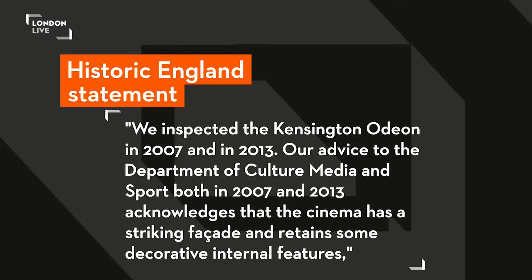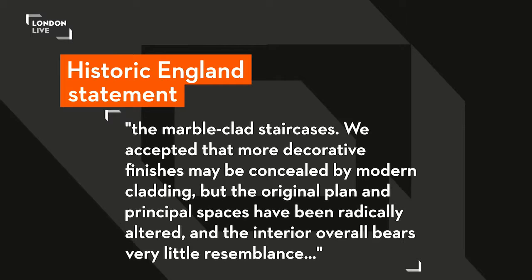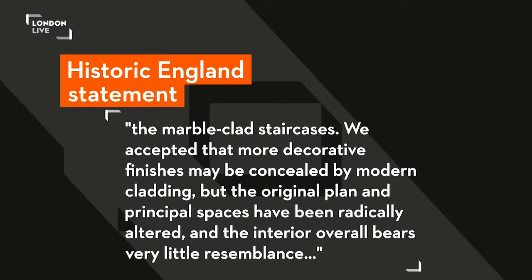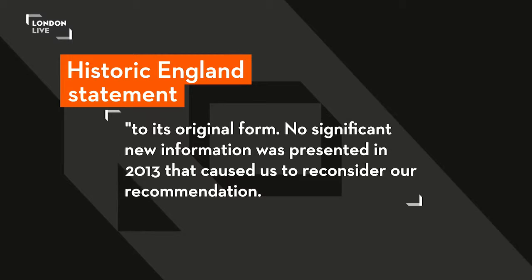Historic England said: "We inspected the Kensington Odeon in 2007 and in 2013. Our advice to the Department of Culture, Media and Sport, both in 2007 and 2013, acknowledges that the cinema has a striking facade and retains some decorative internal features, notably the marble-clad staircase. We accepted that more decorative finishes may be concealed by modern cladding, but the original plan and principal spaces have been radically altered, and the interior overall bears very little resemblance to its original form. No significant new information was presented in 2013 that caused us to reconsider our recommendations." An acknowledgement of some key features there, but they say not enough.